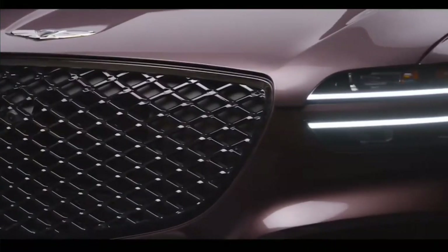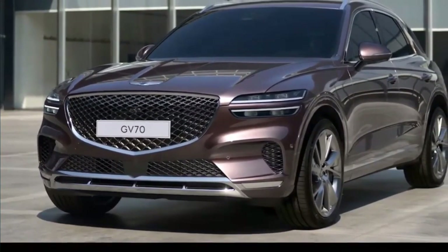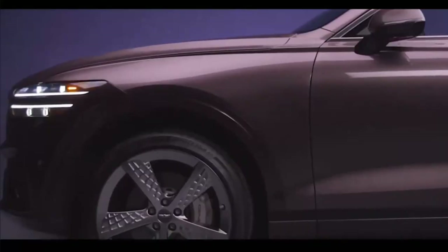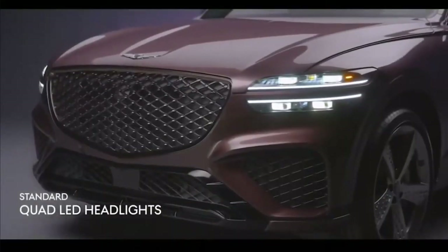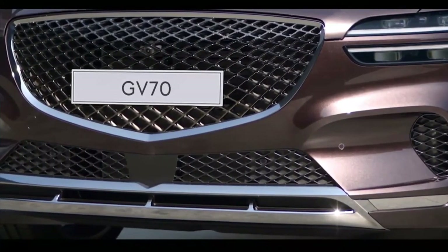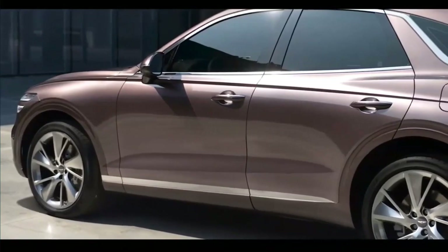Not bad for a first effort. The GV70 isn't offering any major changes to the SUV we know and love for its second year, but Genesis has confirmed a fully electric version is coming soon. Main competitors include the Acura RDX, Volvo XC60, and Lexus NX, and the electric GV70 will square off against the Tesla Model Y and Volvo C40 Recharge.